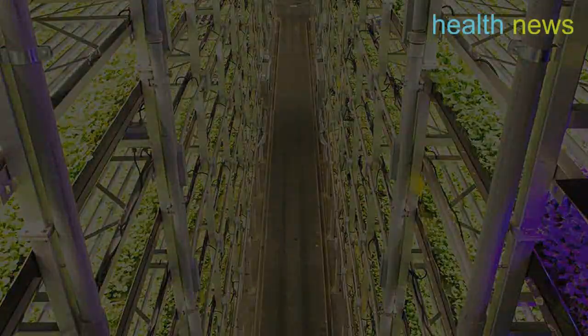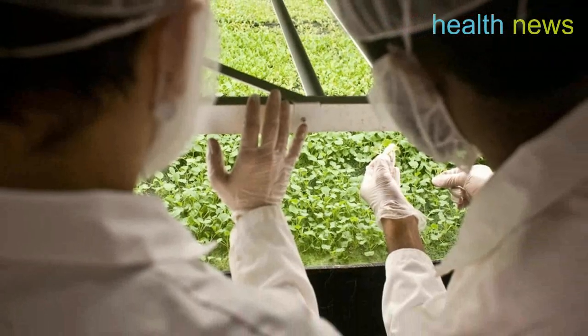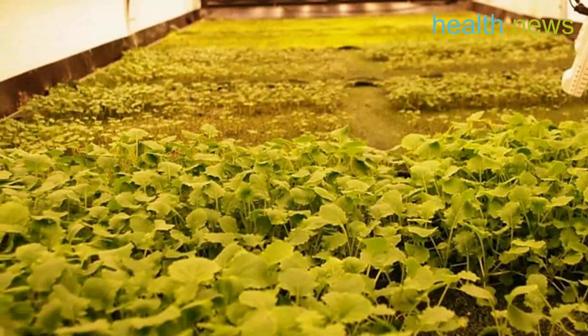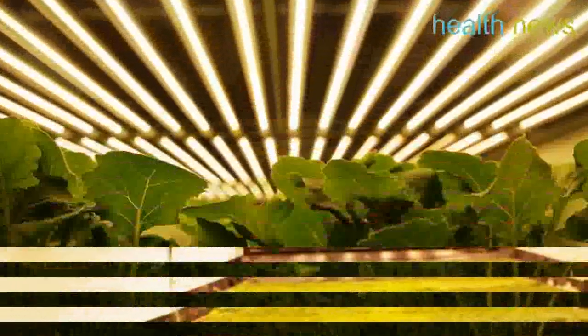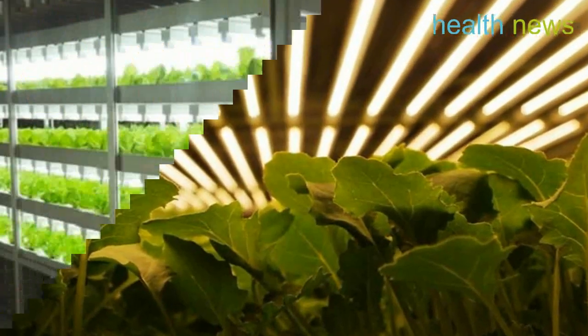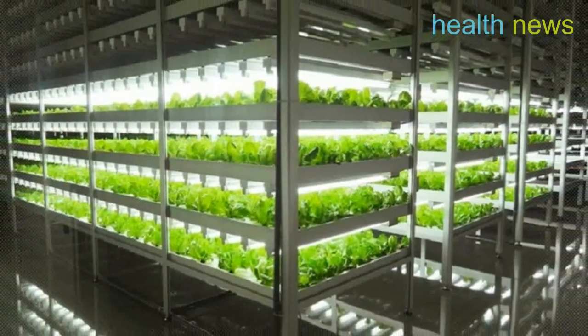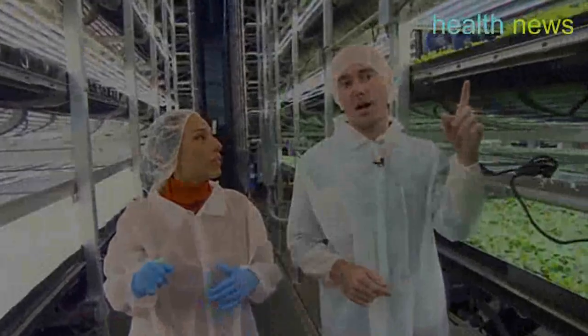Plant scientists monitor more than 30,000 data points from every harvest at each facility. Researchers review, test, and use predictive analytics to better improve the systems. With remote monitoring and controls in place, we have minimized the typical risks associated with traditional agriculture, explained Arrow Farms.